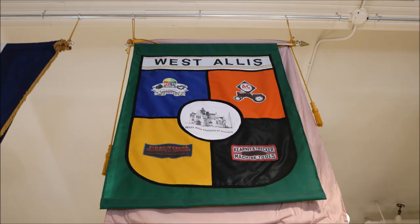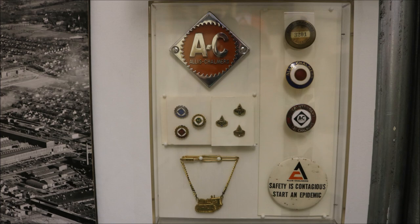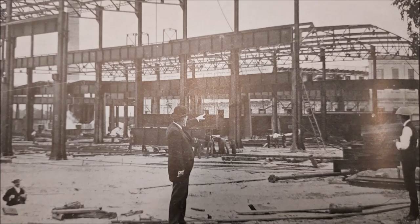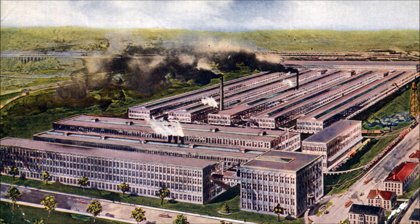We're here in the Allis-Chalmers exhibit — actually it's called the Homes and Industries exhibit — because the history of our town and city and village goes all the way back to when the EP Allis company bought a hundred acres and built their second plant here in West Allis.